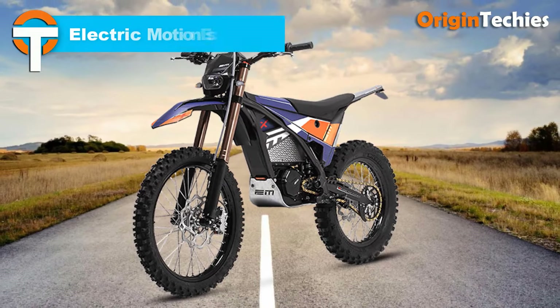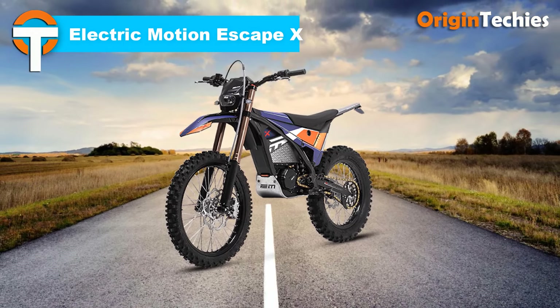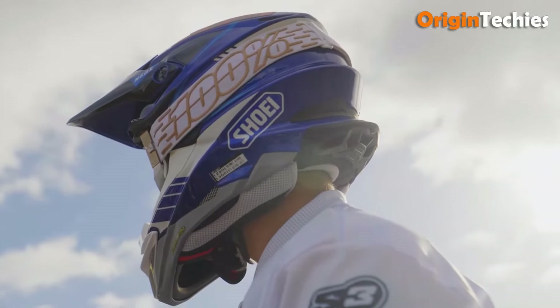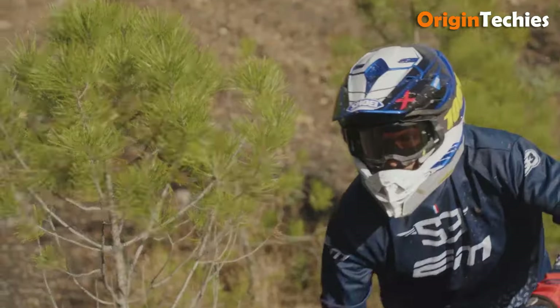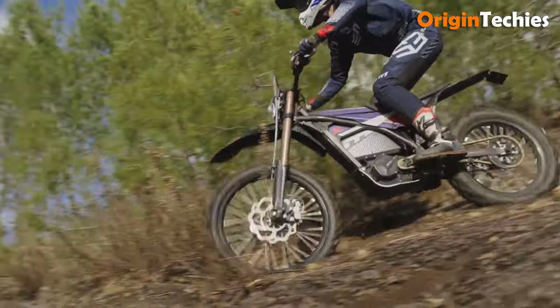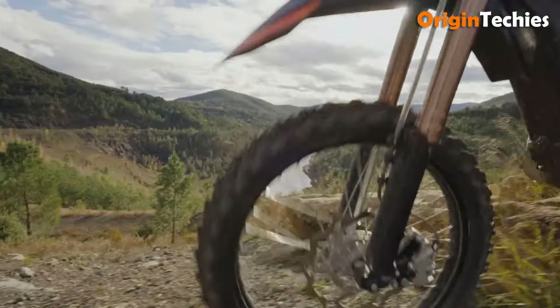The Electric Motion Escape X is a capable, high-performance electric dirt bike tailored for both new and experienced off-road riders. Its compact frame and lightweight build make it ideal for technical trails, while its 6 kilowatts nominal power (11 kilowatts peak) delivers strong performance on challenging terrain. Powered by a 50.4-volt, 3,500 watt-hour battery, it offers a solid range with a 4-hour charge time.